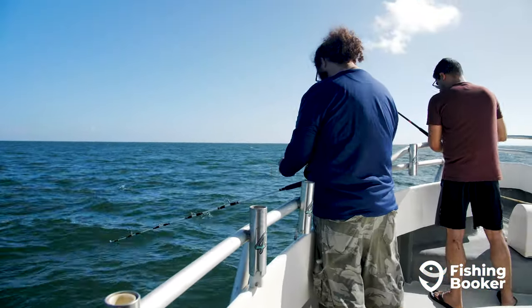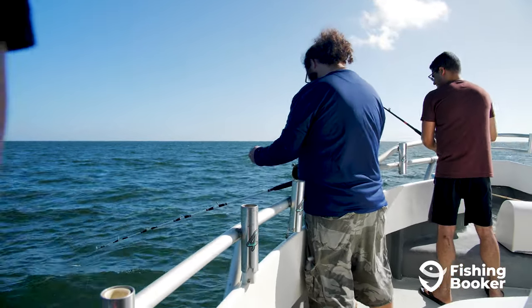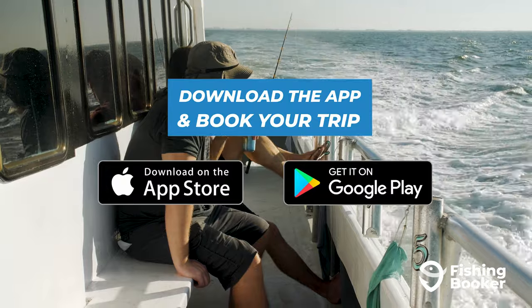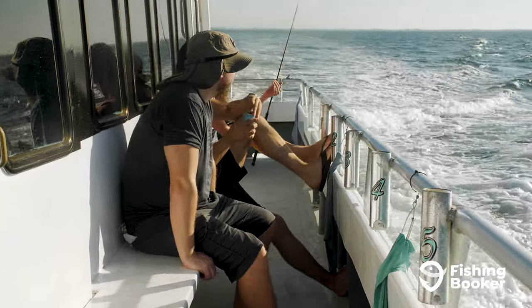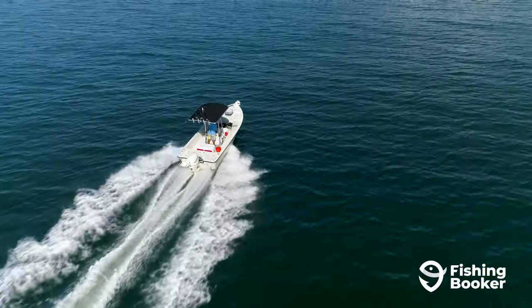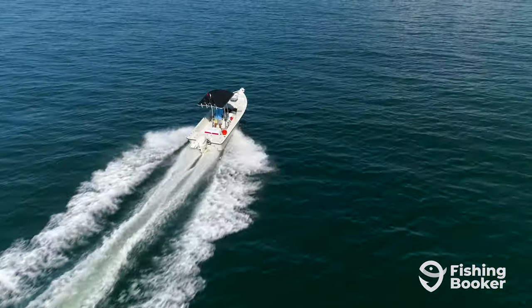By now, you're probably pretty inspired to start planning your Madeira Beach fishing trip. Fishing Booker is here to make that even easier. Search and compare charters to find the right one for you. And when you're ready, book your trip online fast and easy. And once you're back, make sure to let us know how it was in the comments below.